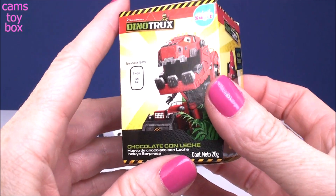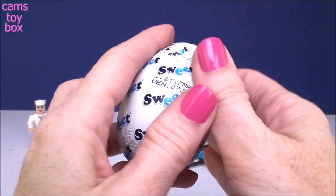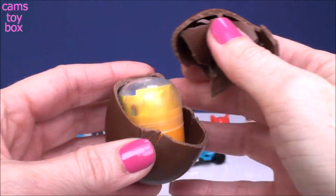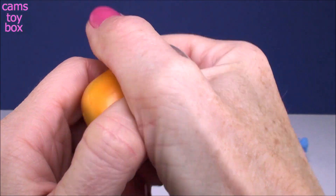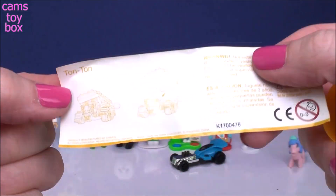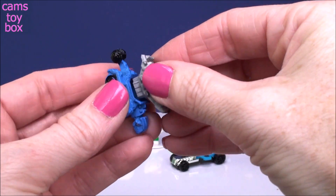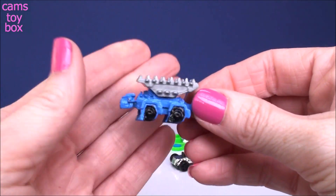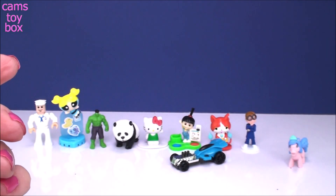And our last chocolate egg for today comes from Dino Trucks. And who did we get? We got Tauntaun. This one looks pretty simple to put together — only two little pieces. There we go. I love Dino Trucks, they are really, really cool looking. Check that guy out!